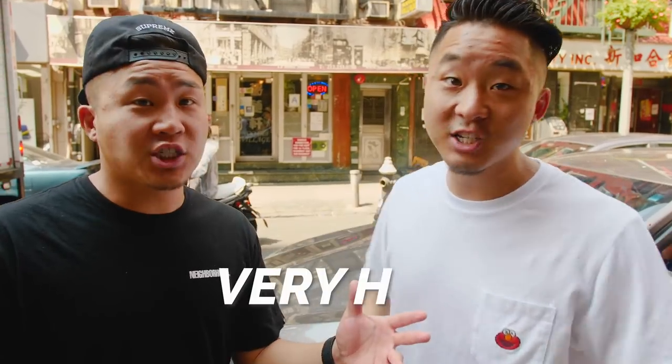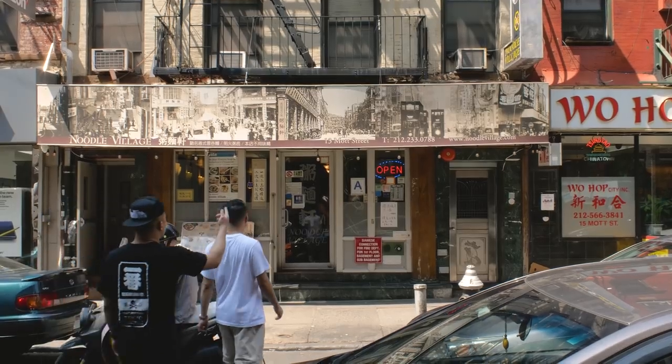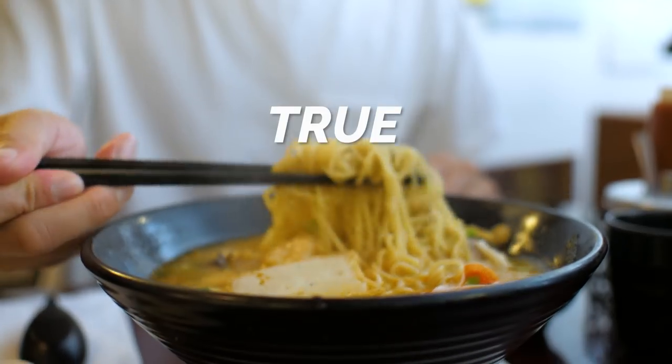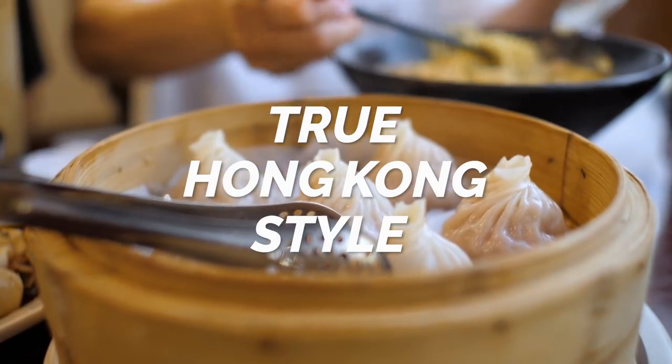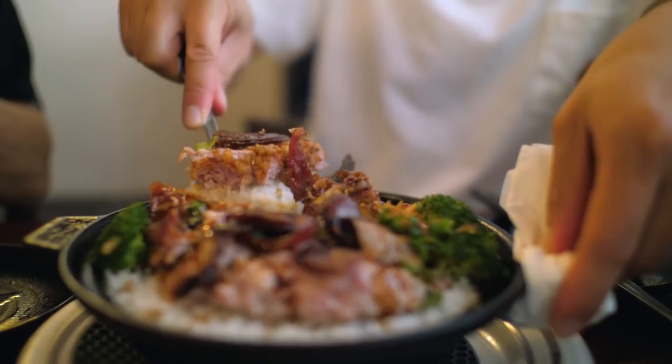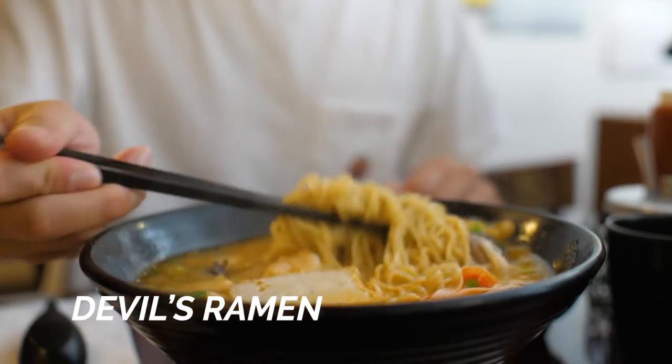The very first spot we're starting at is perhaps the most highly recommended. Everybody we know who works in Chinatown or grew up in Chinatown always recommends this spot. Today we are going to Noodle Village. This spot is very HK — it's a very Hong Kong restaurant because it's serving all different types of food. True Hong Kong style: not just one style, but many.